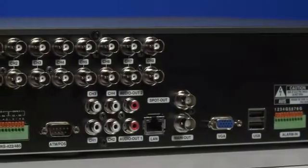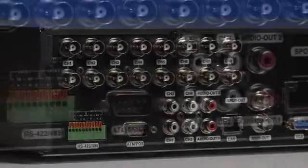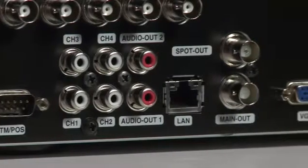These new HVRs offer you a choice of 8 or 16 analog channels to support the cameras you already have, plus 2 megapixel IP channels.